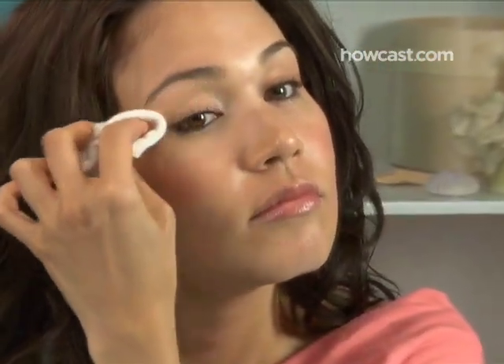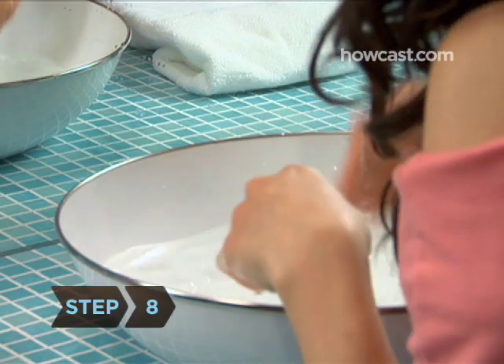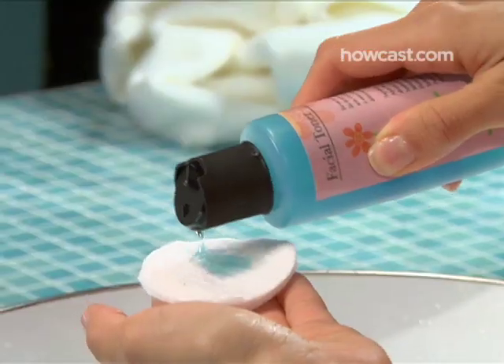Step 7. If you're wearing heavy eye makeup, make sure you use a cotton ball or pad soaked in eye makeup remover to wipe it off before bed. Step 8. Again, wash your face with warm water and a non-comedogenic facial cleanser, then pat it dry with a towel and apply an alcohol-free toner.